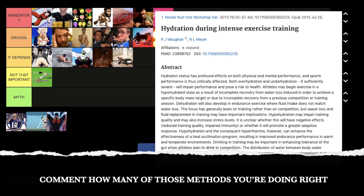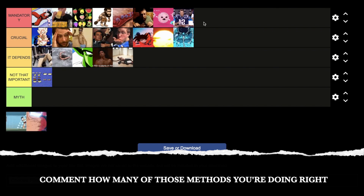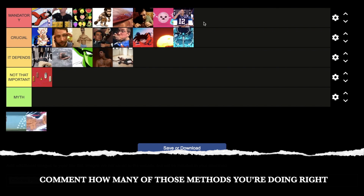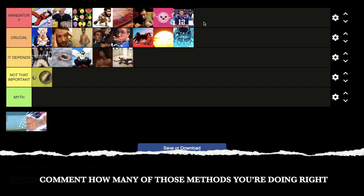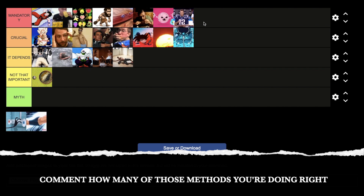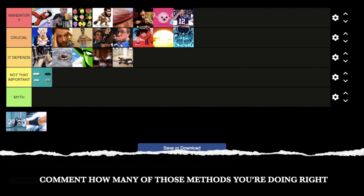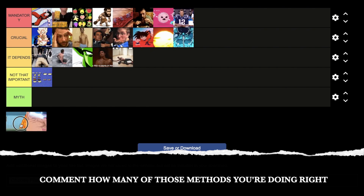Next: proper hydration — getting plenty of water and electrolytes. That's obviously mandatory. Your body is mostly water. Hydration is critically important for muscle growth, hormone balance, inflammation control, stress control, protein synthesis, and reducing muscle damage. If you're peeing yellow, you are not fully hydrated.